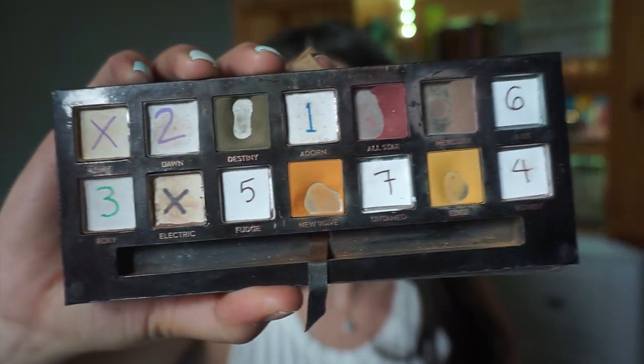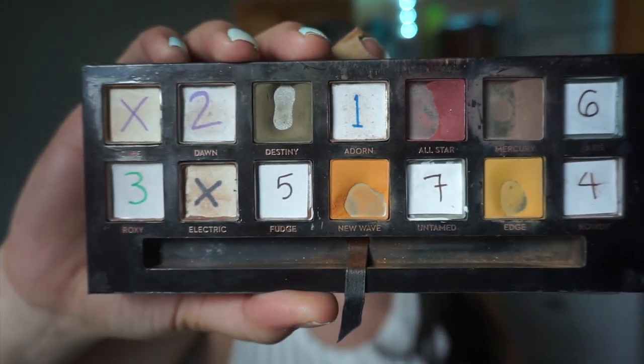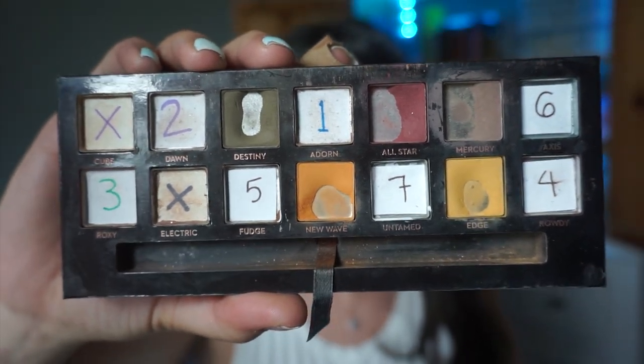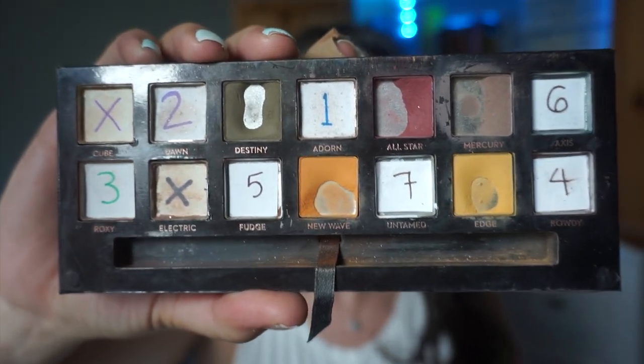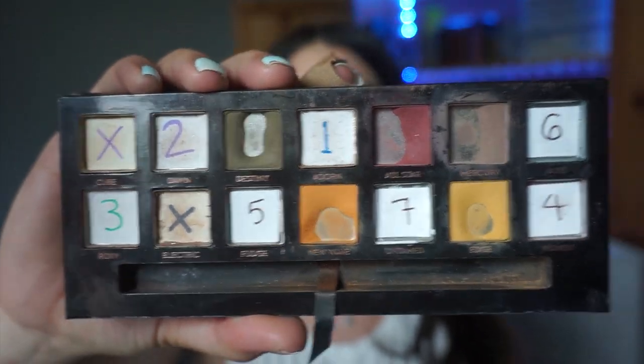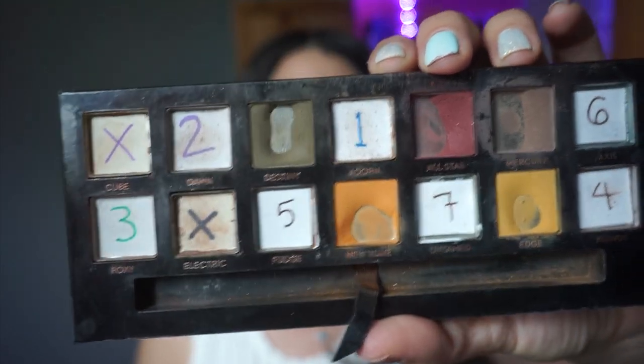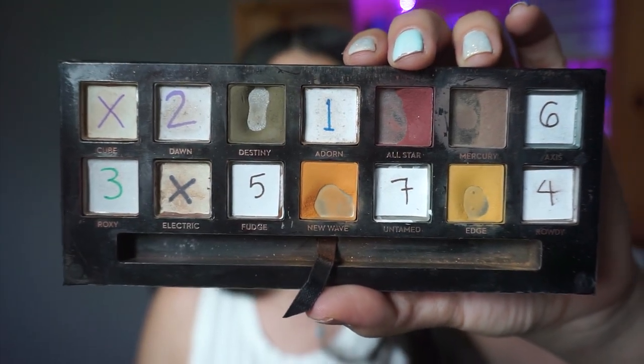Here is what my Subculture palette is looking like now. There are no new empties this month, but I did make really good progress on the shades that are left. I only have five shades remaining. I had a very soft goal for myself and we blew that out of the water for the most part.